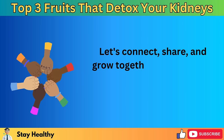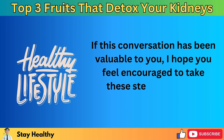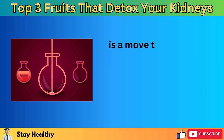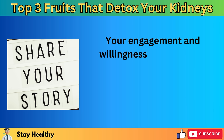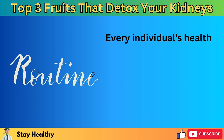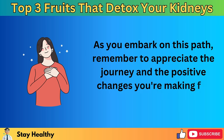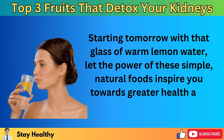Let's connect, share, and grow together in our pursuit of a healthier, more vibrant life. If this conversation has been valuable to you, I hope you feel encouraged to take these steps towards a healthier lifestyle. Remember, each action you take — like starting your day with a glass of warm lemon water, incorporating watermelon and cranberries into your diet — is a move towards a day full of energy, vitality, and the reassurance that comes from nurturing your body optimally. Every individual's health journey is unique, and even small modifications in your daily routine can lead to profound benefits for your wellness. As you embark on this path, remember to appreciate the journey and the positive changes you're making for your health. Starting tomorrow with that glass of warm lemon water, let the power of these simple, natural foods inspire you towards greater health and happiness.